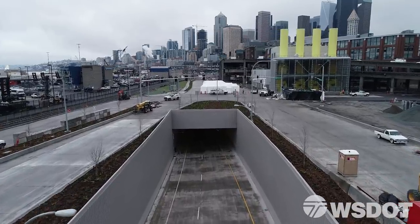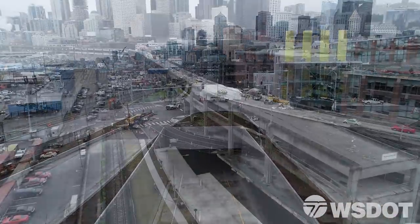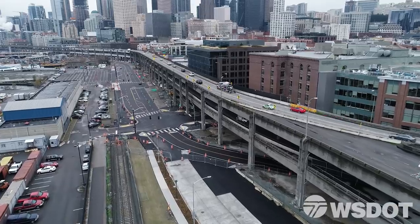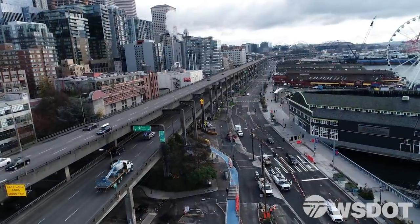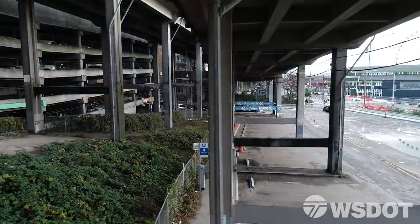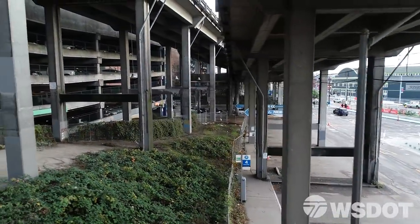After the new SR-99 tunnel opens, demolition of the Alaskan Way viaduct begins. The old roadway along Seattle's waterfront will disappear section by section.